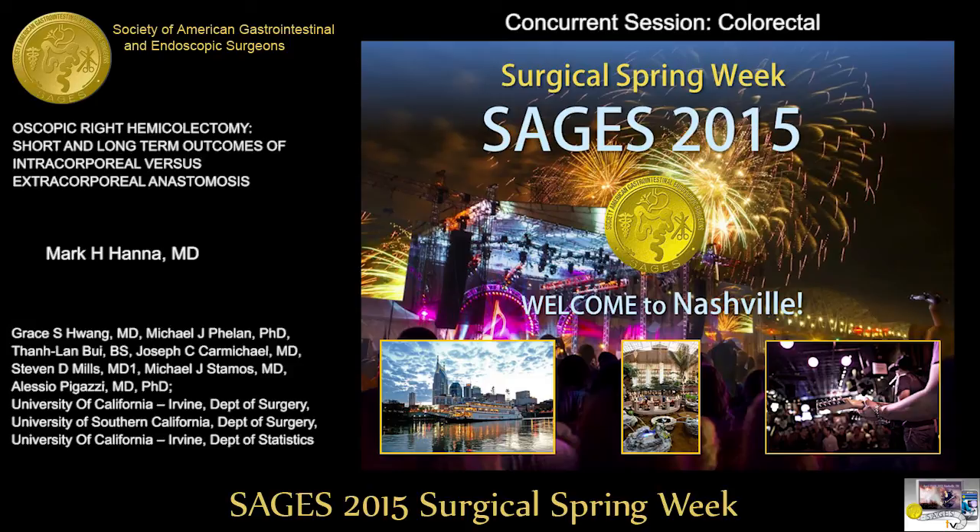During Q&A, regarding how the technique is chosen and outcomes in obese patients: this was a cumulative experience over 10 years. Initially the intracorporeal technique was used sparingly as surgeons became more comfortable, then it became more common, and in the past two years it is the preferred technique among all four colorectal surgeons. There was a trend toward better outcomes in morbidly obese patients, though not statistically significant. Technically, intracorporeal anastomosis is sometimes easier in morbidly obese patients with a shortened mesentery and thick abdominal wall.